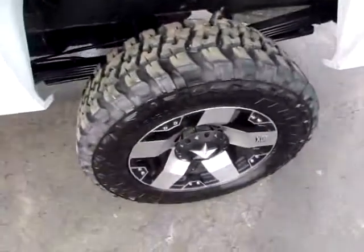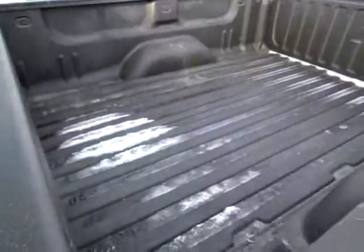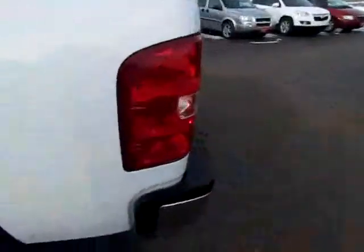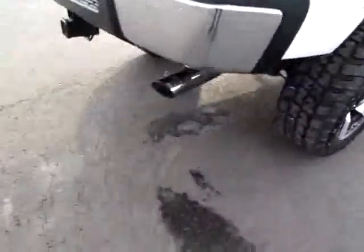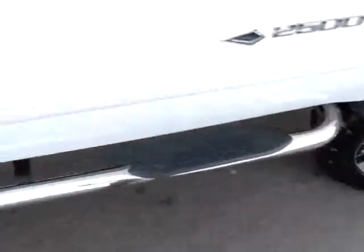Look at that tire. Nice looking bed. Silverado LT. Nice sideboard there.